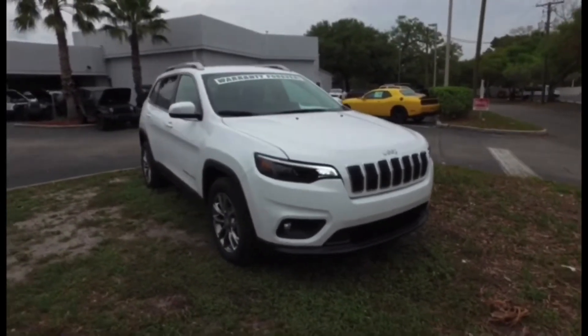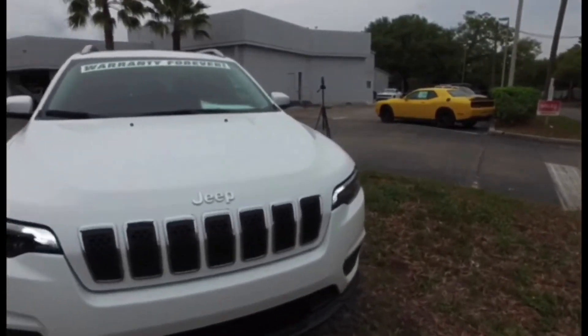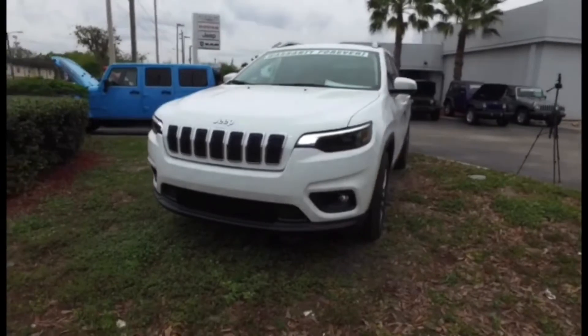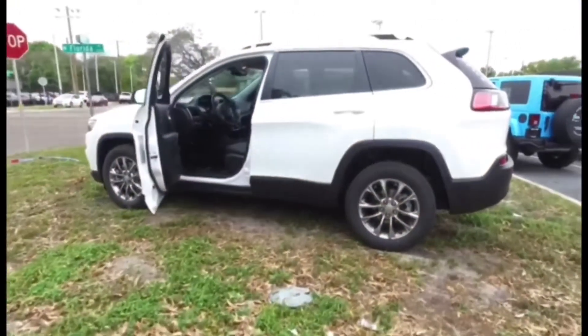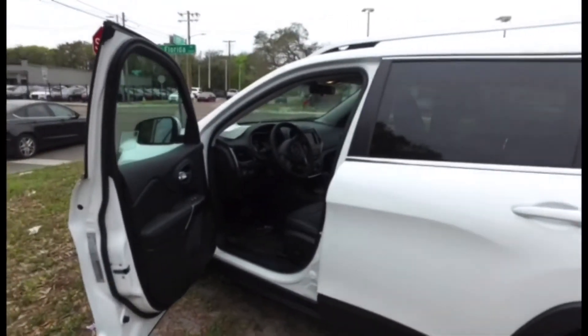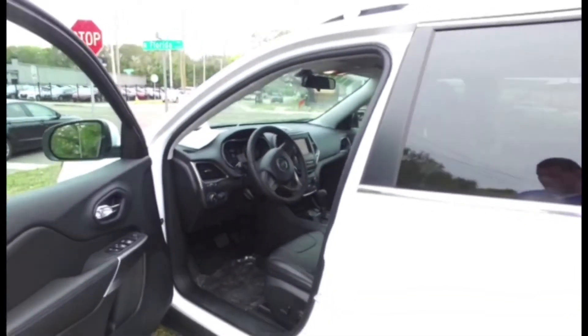All new front end look — I think it looks great. If you're a fan of the old one, you'll definitely be a fan of the new one. And you're going to love the way this thing drives. Engine options include the six cylinder 3.2 liter or the four cylinder 2.4, plus an additional 2.0 turbo option that will be available soon as well.